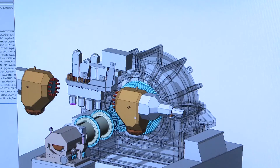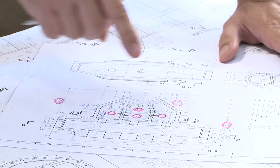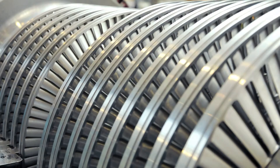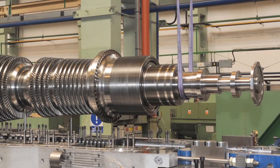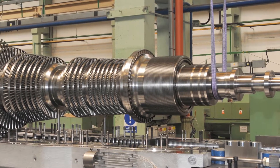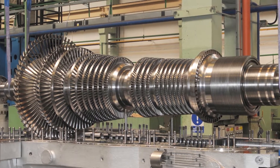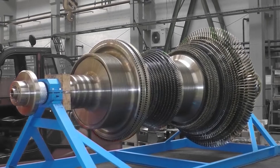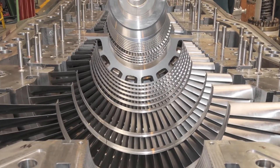ECOL Group designs, manufactures, assembles and commissions steam turbines and steam boilers. Such components are the main parts of every power plant or heating plant. These power units supplied on a turnkey basis are the core of the company's current range.